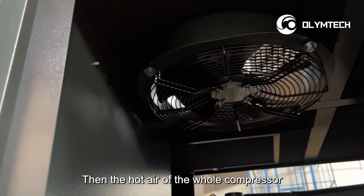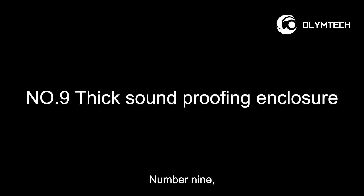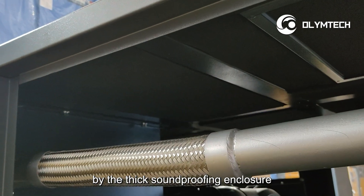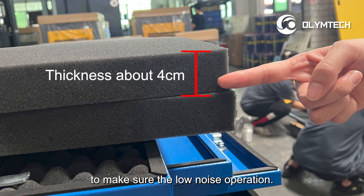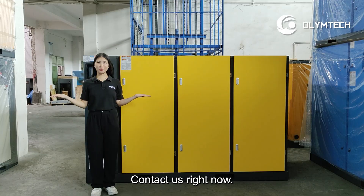Then the hot air of the whole compressor will discharge by this cooling fan. Number nine, the whole air compressor is covered by the thick sound-proofing enclosure, to make sure the low noise operation. Want to know more about the two-stage air compressor? Contact us right now!